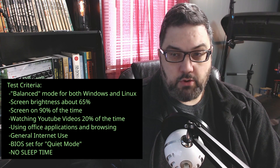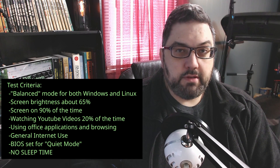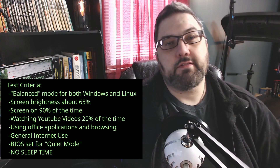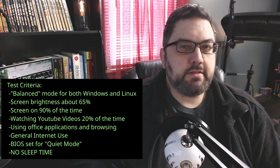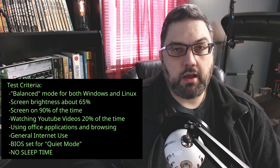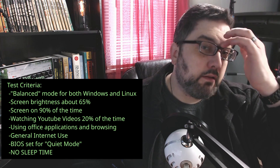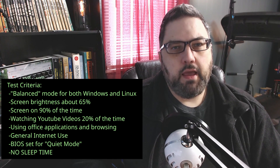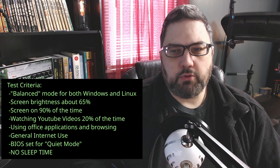My screen brightness for both Linux and Windows was about 70%. The screen was on 90% of the time. I tried to use the system all through the day in both Windows and Linux, and I had the help of my wife to ensure the system didn't go to sleep. This test was ideal for me because I had work to do for teaching and for the Fast Gadgets website I'm setting up. If I had to walk away, my wife helped make sure the screen stayed on.